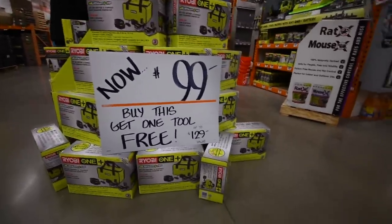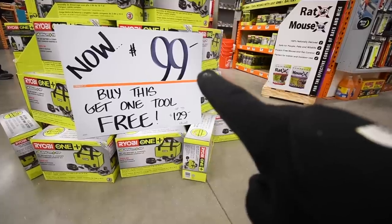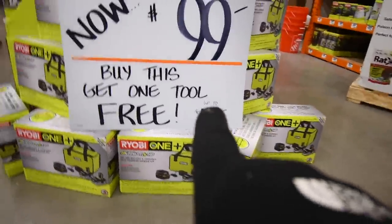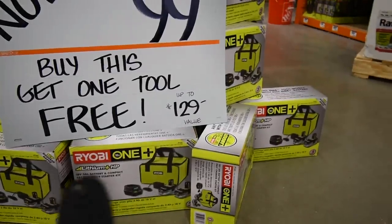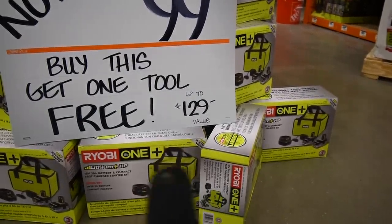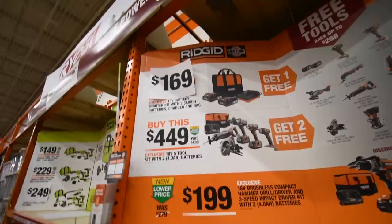Ryobi dropped their prices from $150 to $100, plus you get a free tool up to $129 value, which is actually fantastic. So what we're going to do is go through the tools and see what you could actually get with this free tool for the $100 two 3-amp-hour battery kit.